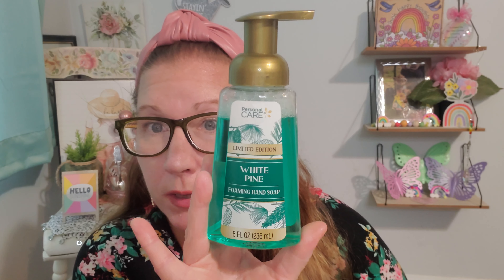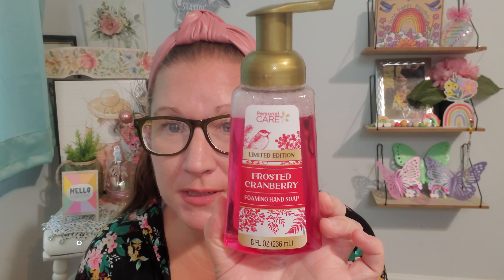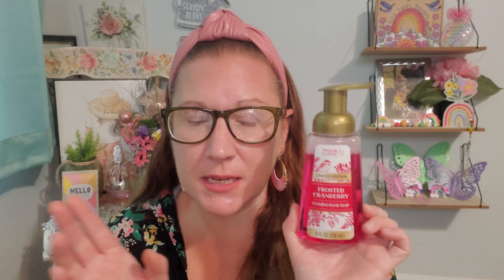I did find some new foaming soaps and I thought that these would be really pretty for Christmas, so that I can put them out over the month of December. This is from Personal Care, limited edition White Pine foaming hand soap, 8 fluid ounces. It will look extra pretty on the bathroom sink in the colder, snowy, and Santa Claus months. Then right here we have Frosted Cranberries — that sounds holiday for sure — and this is the foaming hand soap, also 8 fluid ounces. I wanted to stick with the Christmassy scents, so I did just that.